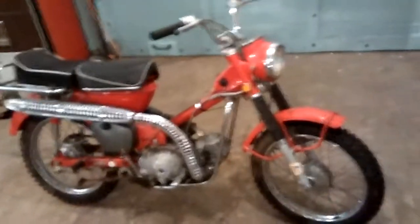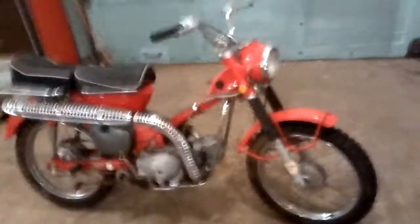This is a 1971 Honda CT90 Trail 90 bike, and this thing's non-running — it turns over, but can't get this one to spark.